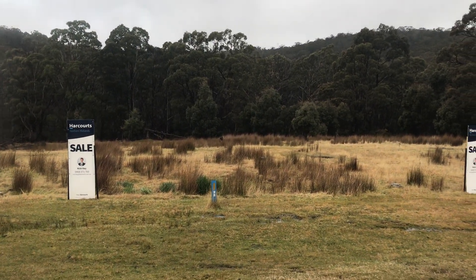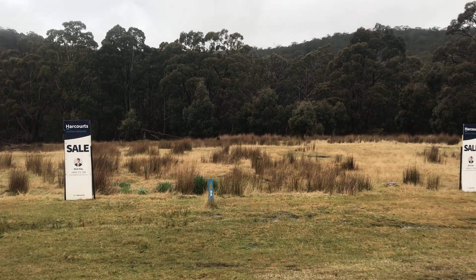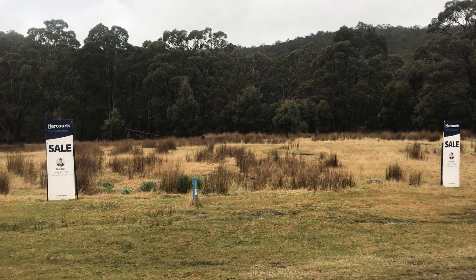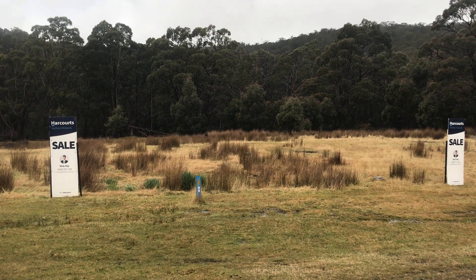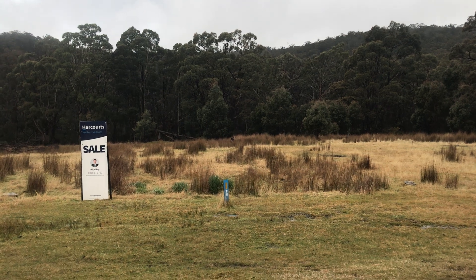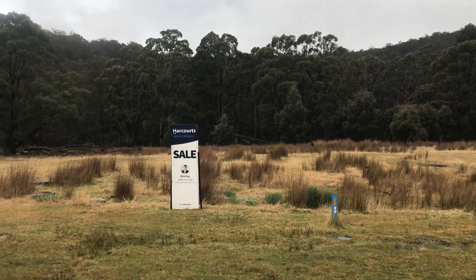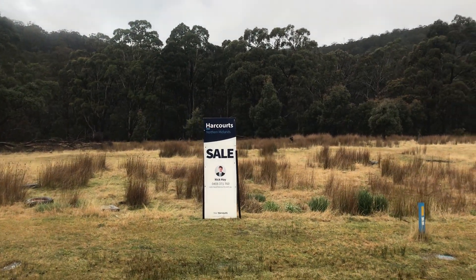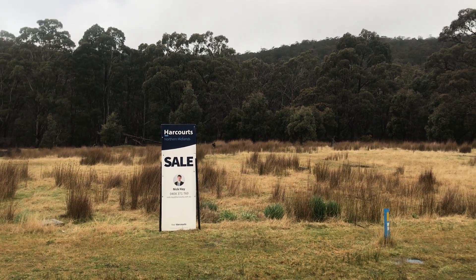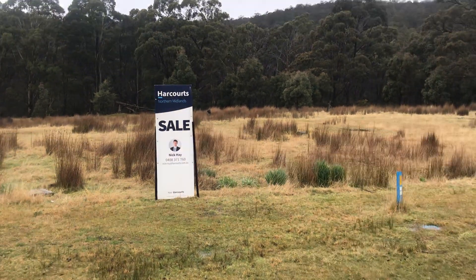Nick Hay from Harcourts Northern Midlands presents 13 and 15 Nevin Street, here in the Fingal Valley hamlet of Rossarden. These vacant pieces of land offer 885 square metres each, individually listed for sale, and offer a bolt hole land bank to secure here in Rossarden.